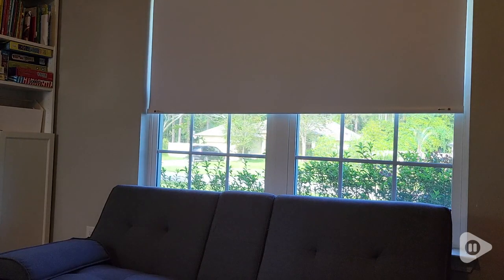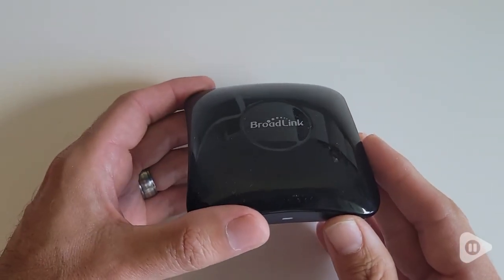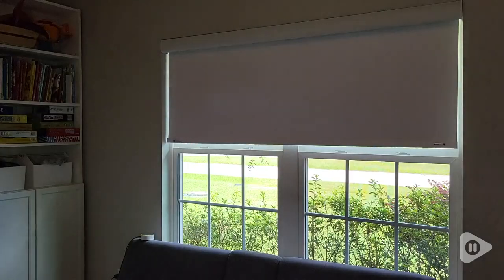If you don't use Amazon's assistant, or you don't have the Echo model with a built-in smart home hub, you can link either motor with a Broadlink RM4 Pro or a Bond hub. It came with a nice remote that you can mount to the wall that works great and even includes preset levels.